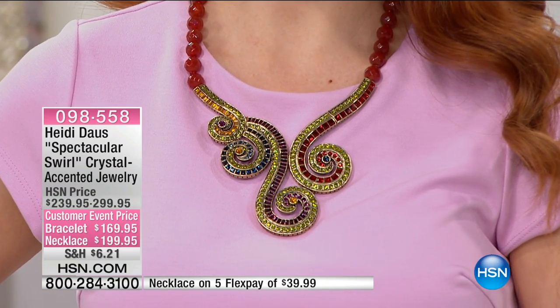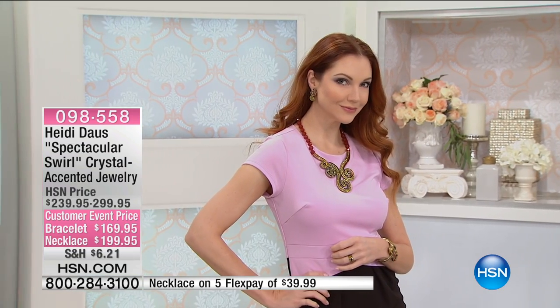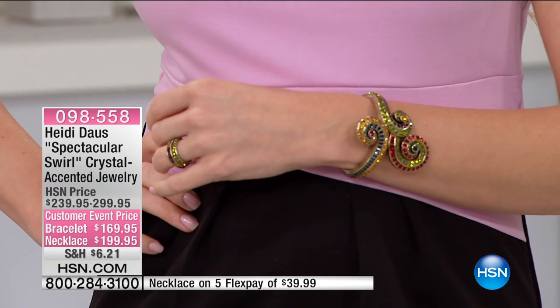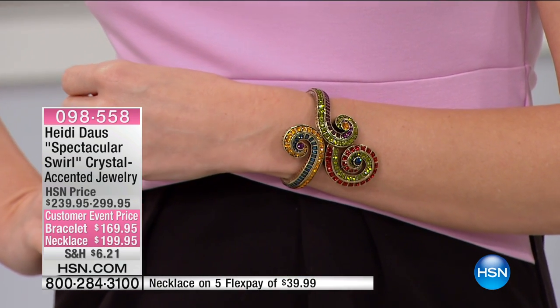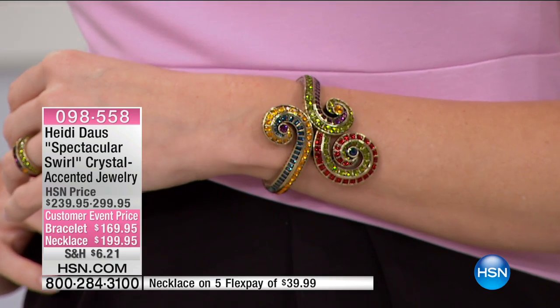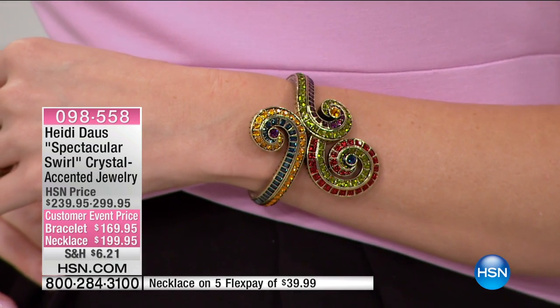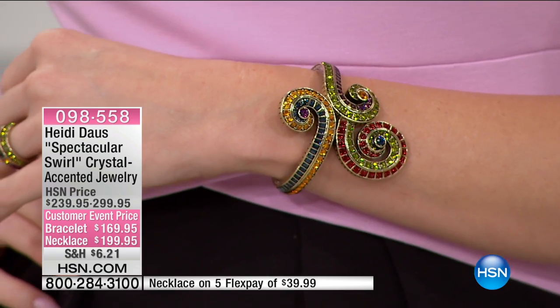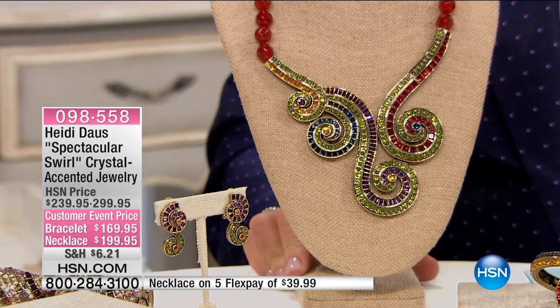Look at these gorgeous carnelian gems. And then the swirls — it's a four-piece casting that makes this just amazing to put around your neck. And look at the bracelet to go with. Customer event price on the necklace: $199.95. You save $100 on the necklace. This is definitely one of the best buys in the show.